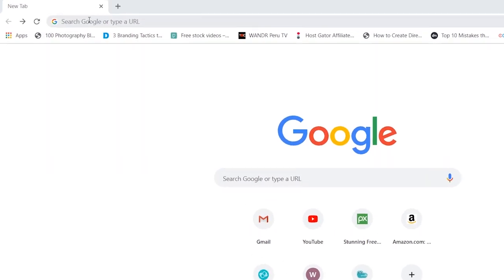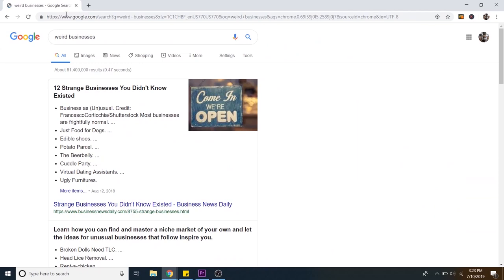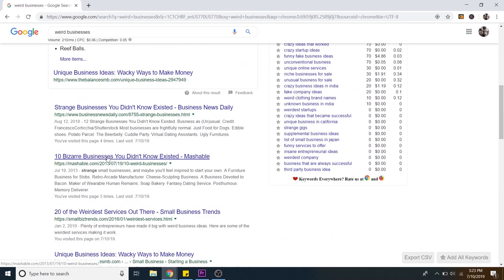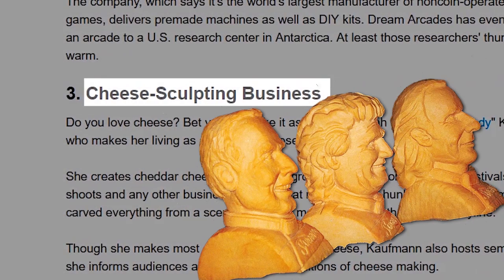I'm going to Google, type in weird businesses and let's see what we got. '10 bizarre businesses you didn't know existed.' Let's do that. Retro arcade. Cheese sculpting business — we'll do a cheese sculptor. Let's go ahead and add that one to the menu. Cheese sculptor is a pretty weird thing. What else?